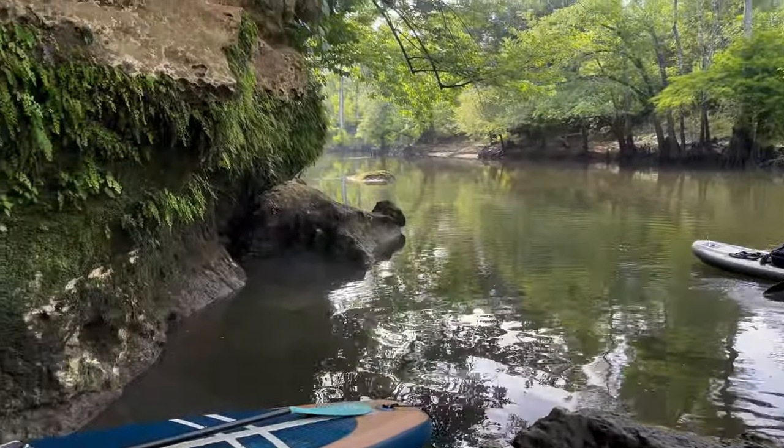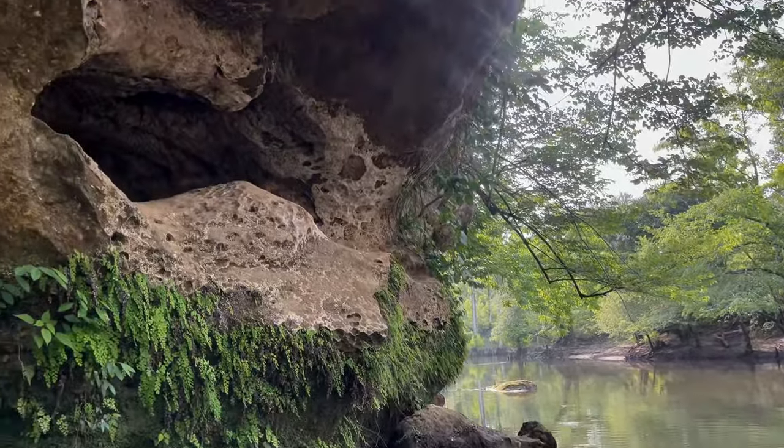Tony and my son are ready to cast off, and I want to take one last look at this geological wonder.